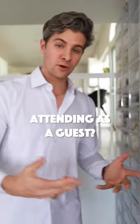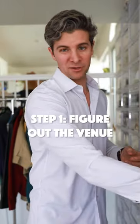Here's what you wear to look good at graduation. If you're attending someone else's graduation, the first step is to figure out the venue.